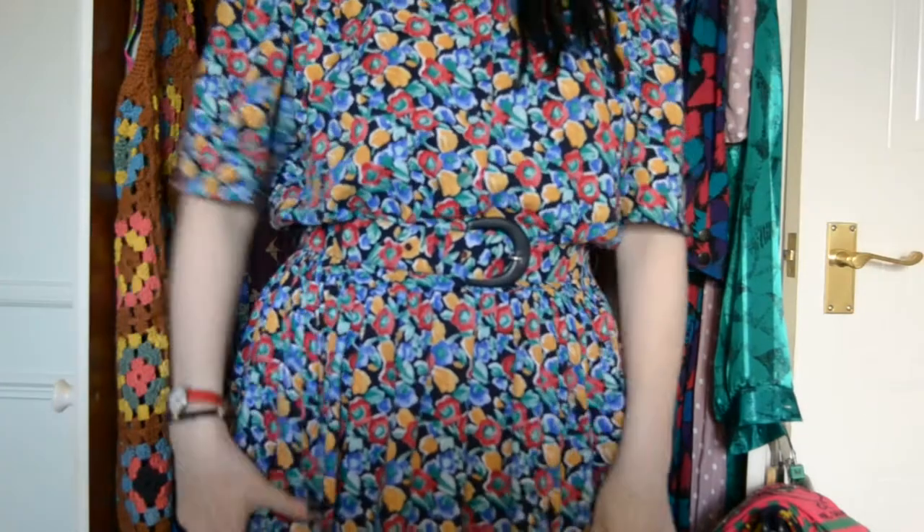One of my subscribers, Kerry — hello! — I've got my dress on that you thrift swapped with me. Do you like it? I thought it was really really nice. My friend Kerry and I did a thrift swap. If you go to her channel you'll be able to watch it — just go to my subscribers and find Kerry, or I'll try and put a link in the description below. She brought me this lovely dress and I've got one of my bracelets on as well.